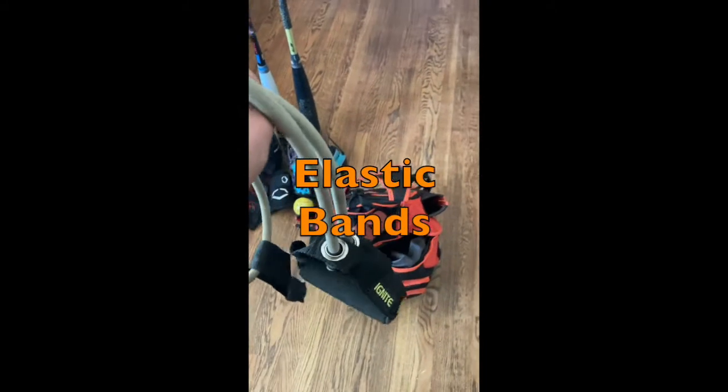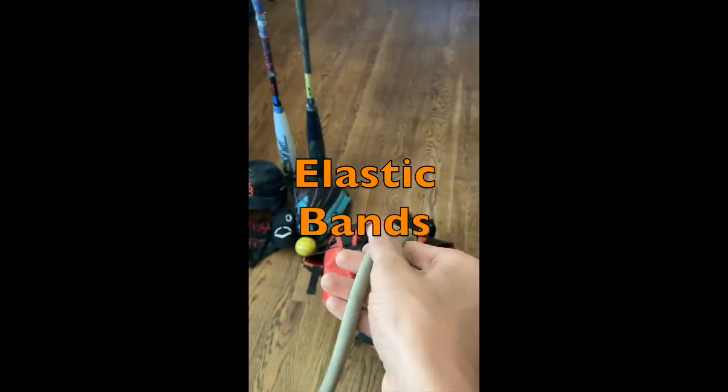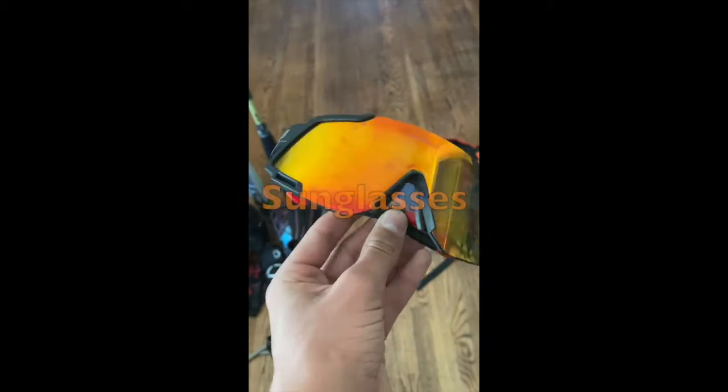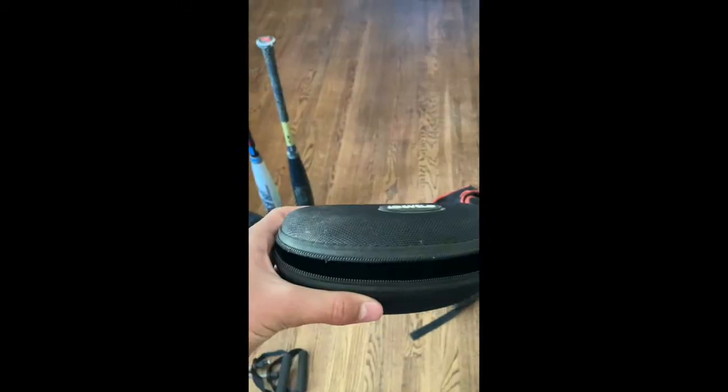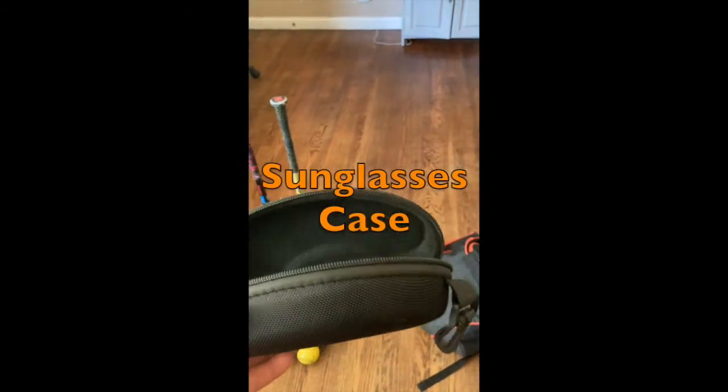Elastic Bands. Sunglasses. Sunglasses Case.